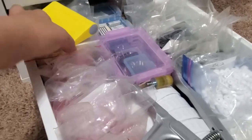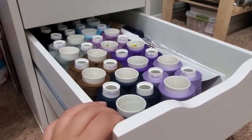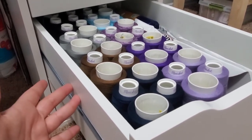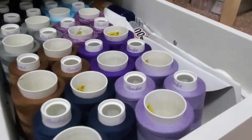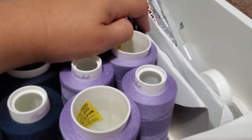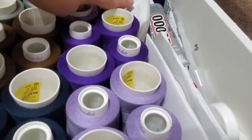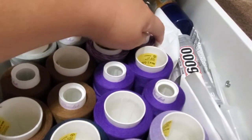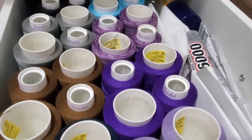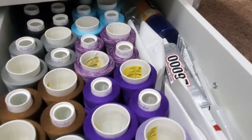For the next drawer I have a lot of serger thread, mostly organized by color — all my blues, blacks, grays, browns, and purples. I also have some elastic here from Diamond Stone Supplies — they're no longer in business, unfortunately. There's more elastic, some oil for the machine, little tools to unscrew and clean things, and some glue and sprays.